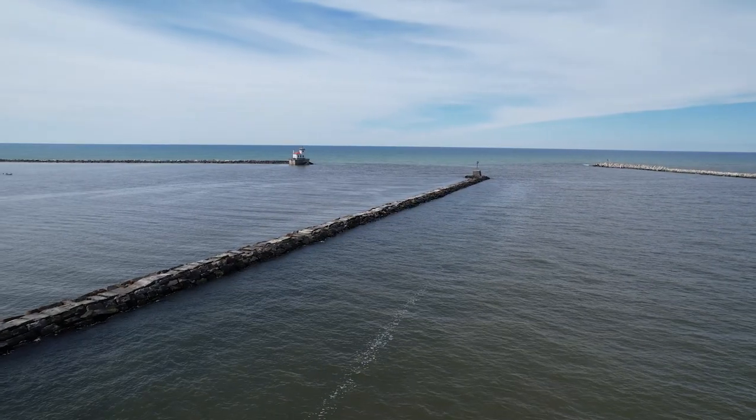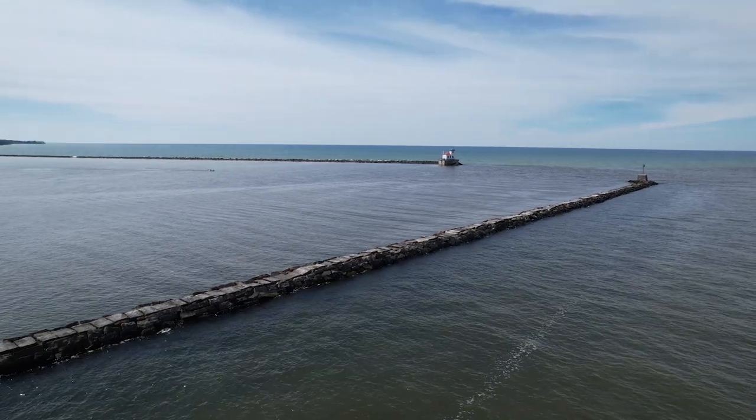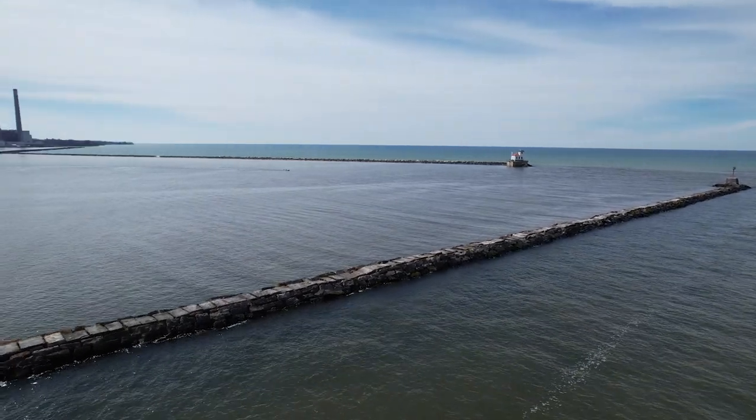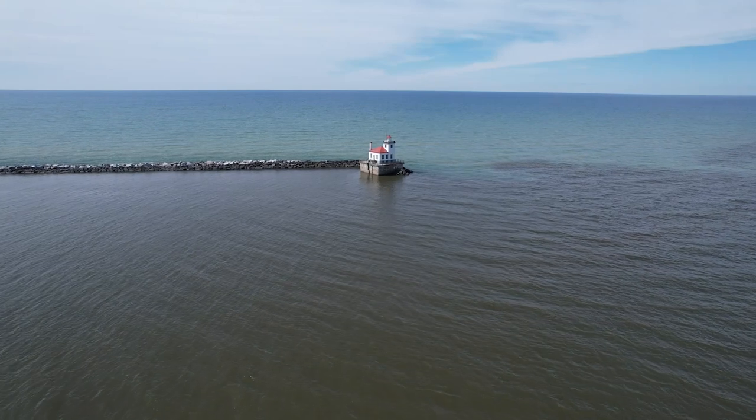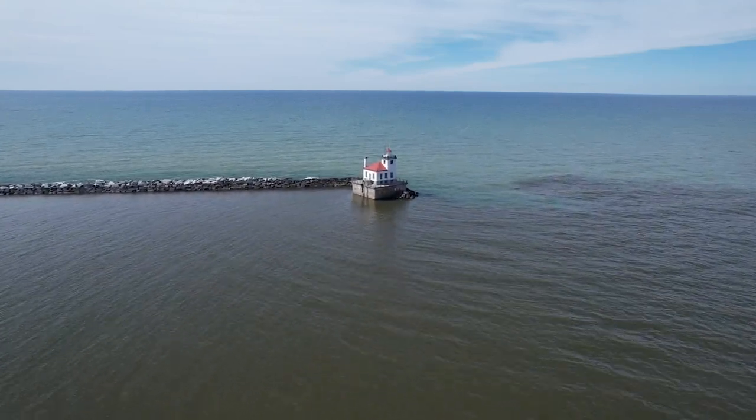Today we're fishing out of Oswego Harbor in upstate New York. We're about an hour from Syracuse, four hours from New York City. We're trolling for browns. It's early in the season. The ice just left, the warm is just starting to set in, and the browns are coming in onshore. We're targeting these brown trout anywhere from 7 to 20 feet of water, running lines in the top 5 to 10 feet of the water column. They're coming in this time of year to feed.